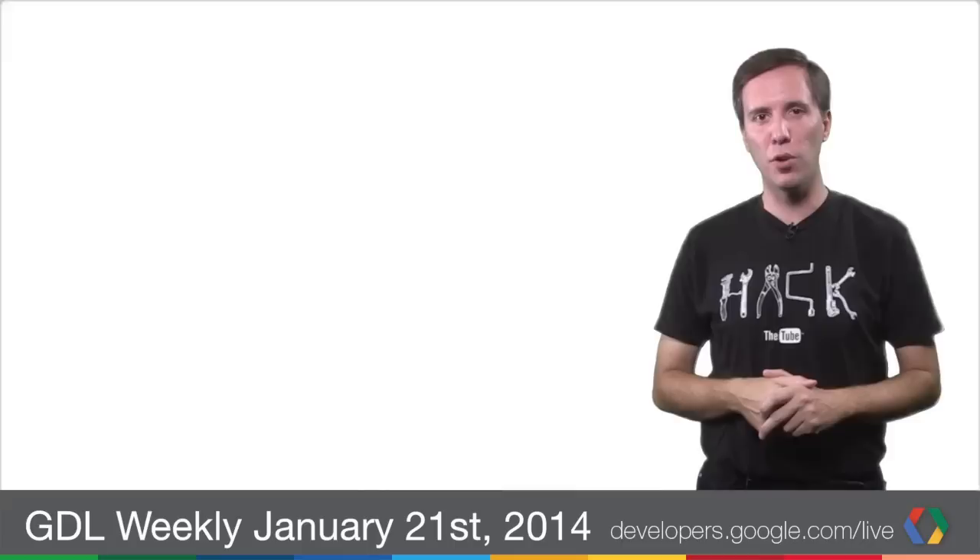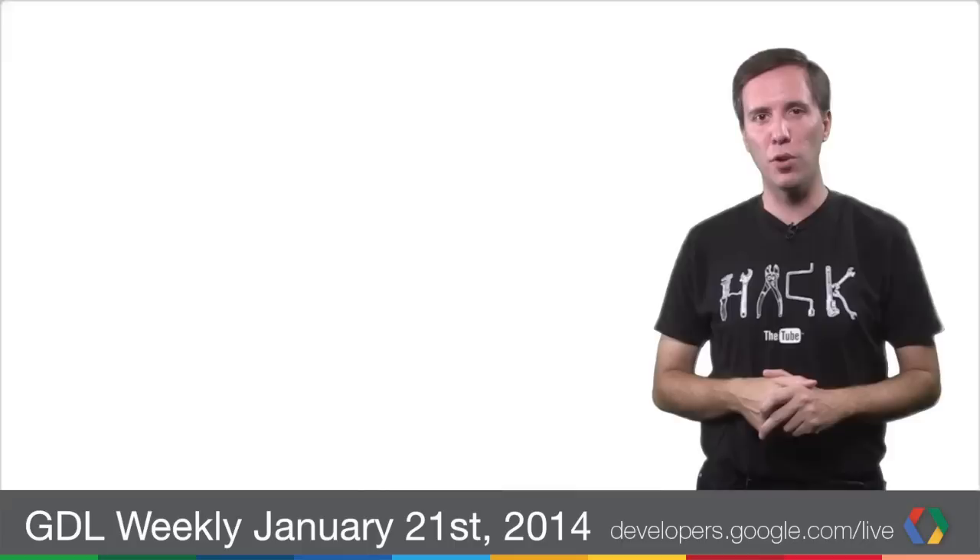To make sure you never miss a thing from the world of Google Developers, subscribe to Google Developers on YouTube and check out the GDL schedule at developers.google.com/live. I'm Louis Gray and I'll see you in the studio.